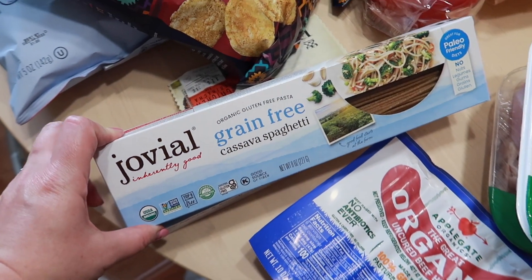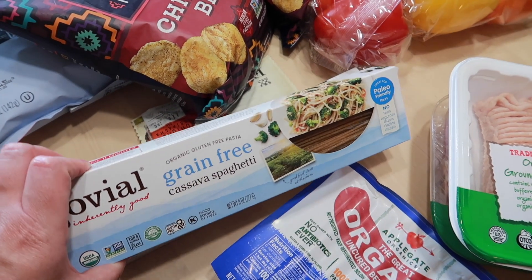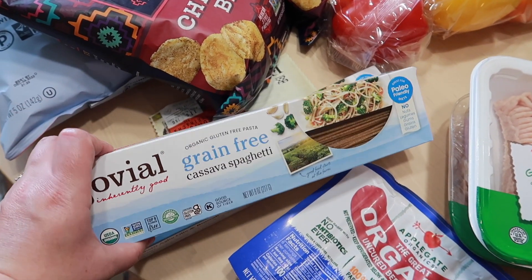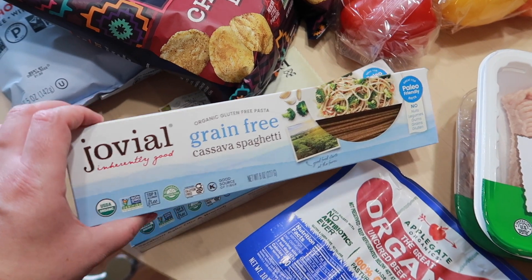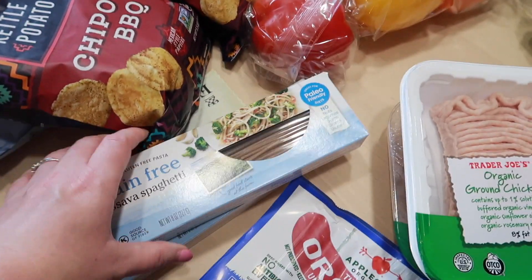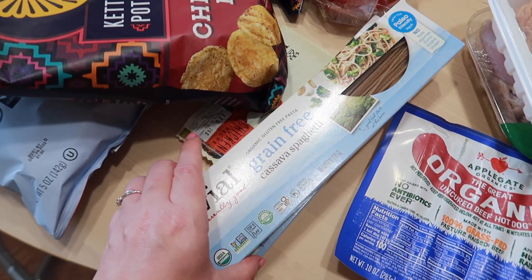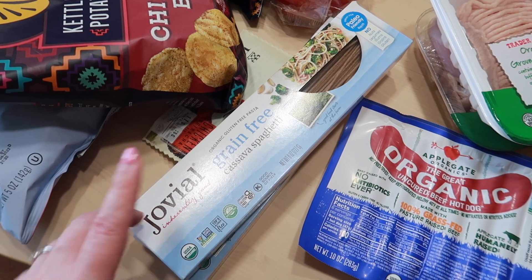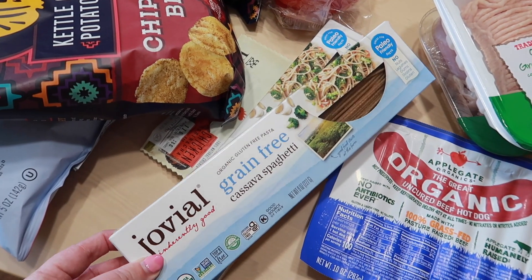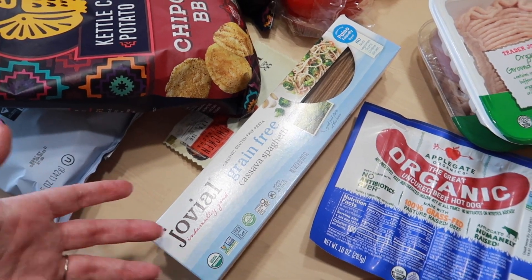Moving into the Whole Foods part: starting off we got this cassava spaghetti. We really like this when we want spaghetti — getting this paleo-friendly pasta means I don't feel sick after eating it. If you struggle with regular pasta and always feel sick afterward, I definitely recommend trying this to see if it helps.